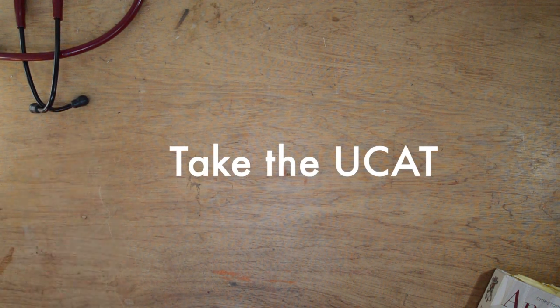Once you've got a 2:1 in any subject, the next thing you need to do is take the UCAT. Different graduate entry medical schools use different entrance exams to standardise applicants, and Southampton has chosen to use the UCAT. You sit this test at a Pearson VUE test centre and get a printout of your result immediately afterwards. You get your UCAT result long before you actually come to apply, so think carefully about where you stand a chance of getting in with your score.